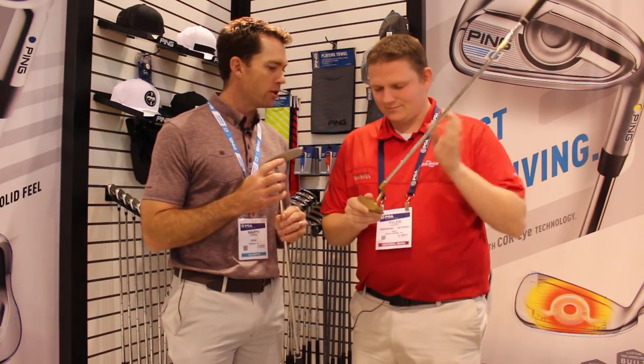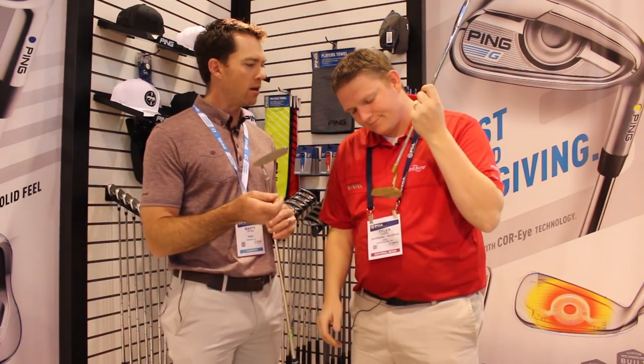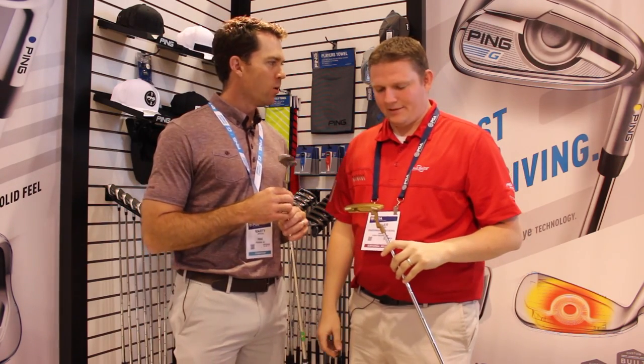But we also wanted to bring some new, modern technologies — our TR face technology, which is going to help golfers control their speed. It effectively gives the everyday golfer the touch and speed control of the tour player.